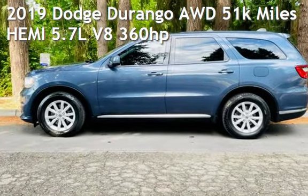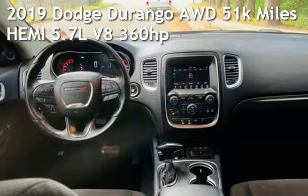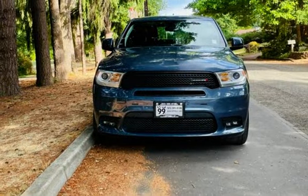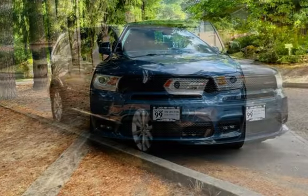Check out this pre-owned 2019 Dodge Durango all-wheel drive. This four-door SUV has an eight-cylinder, 5.7-liter V8 engine, with all-wheel drive and an automatic transmission.